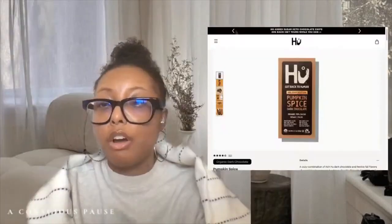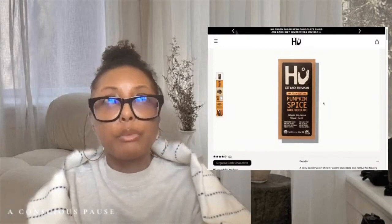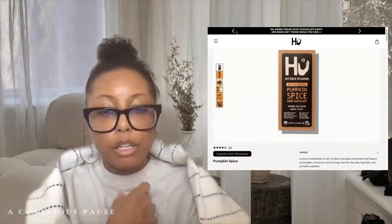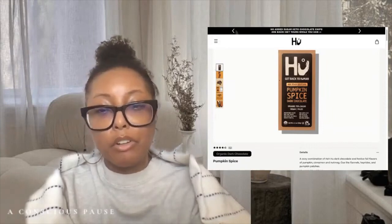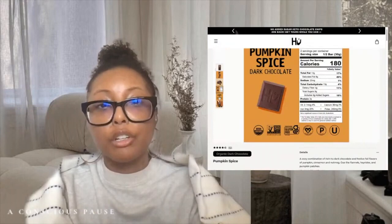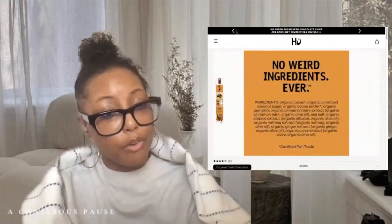Moving into some pumpkin-related things — I've been loving this pumpkin chocolate from Hu. I really like their hazelnut chocolate, which comes in green packaging, so when I saw the pumpkin was available I picked it up. It is so good. I like pairing the hazelnut one with sunflower butter or peanut butter — it's like having a Reese's. This pumpkin one tastes yummy overall, especially with a cup of coffee.